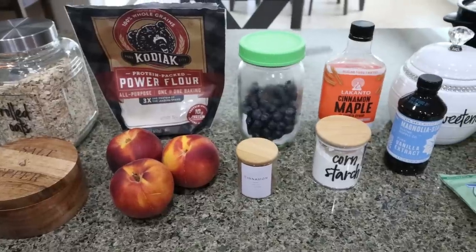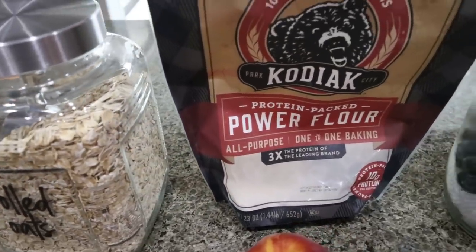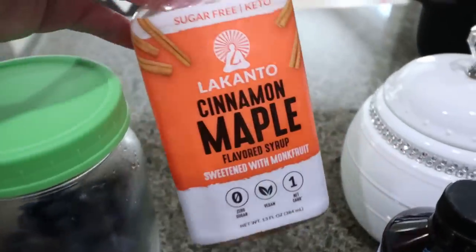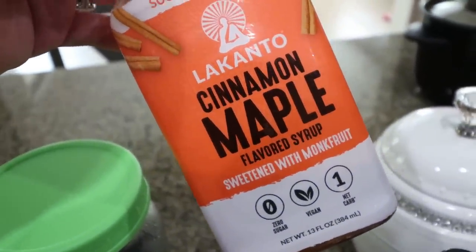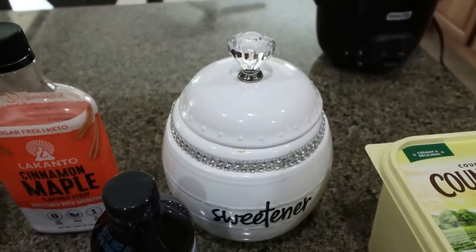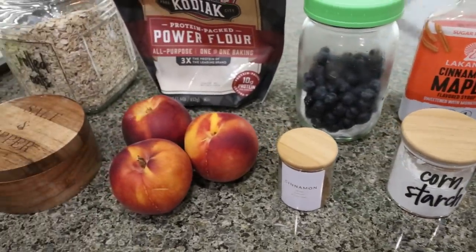For a sweet treat this week, I'm making a blueberry peach crisp — the perfect summer dessert: fruity and light. You'll need rolled oats, flour of your choice — I'm using my Kodiak protein flour — lots of blueberries (fresh or frozen), sugar-free maple syrup. I'm actually using Lakanto cinnamon maple because it brings a little more cinnamon to the table. I'll link Lakanto with 15% off below. You'll also need Lakanto granulated sweetener, light butter, sliced almonds, vanilla extract, cornstarch, cinnamon, three fresh peaches, and some salt.